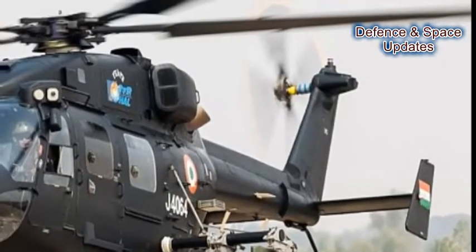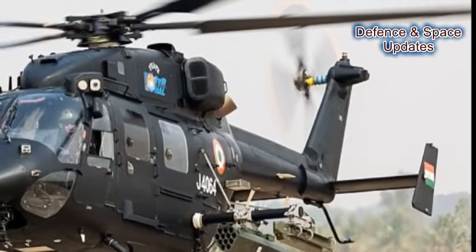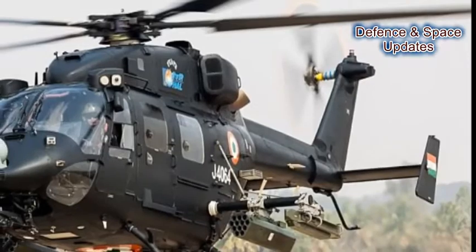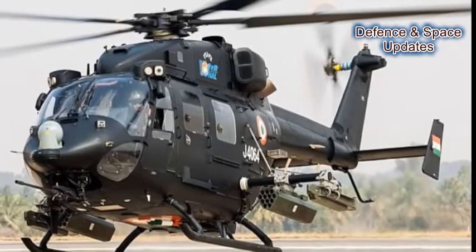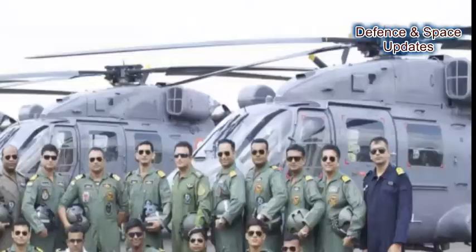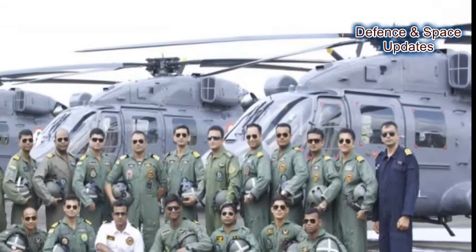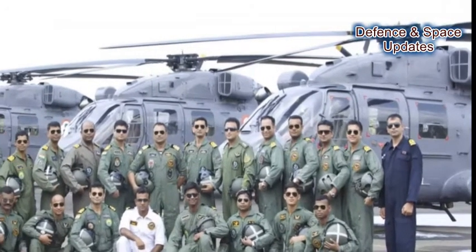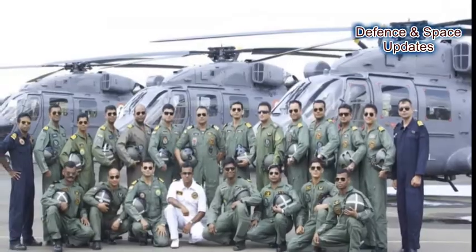Number 6: For on-air combat purposes, the DHRUV ALH-MK4 can be fitted with 20mm turret guns, 70mm rockets, and air-to-air missiles. Number 7: Thanks to its multi-role capability, the DHRUV is in service with all three defence forces — Indian Army, Indian Air Force, and Indian Navy.